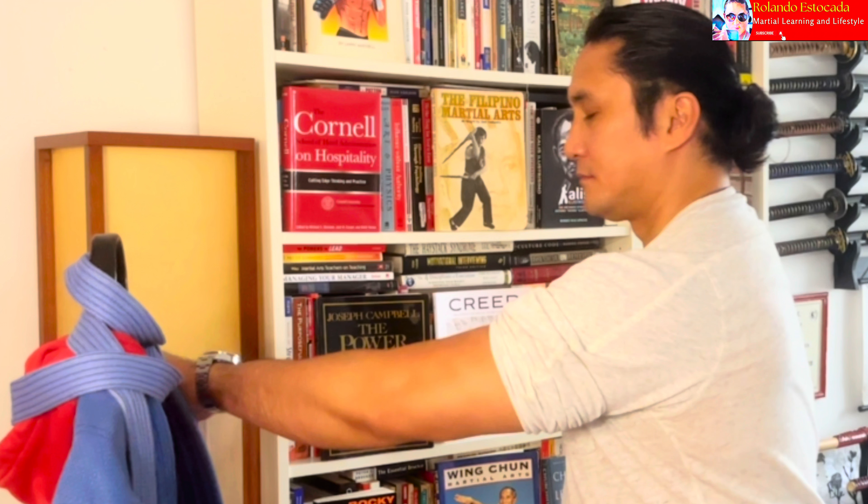It also allows you to buy time in case you need to use other options. As a martial artist, hindi tayo pumapatay — that is only our last option. Blade option is always last option. Framing and positioning ensures that you are in a safe position to deploy the tool, regardless of whether it is an impact weapon or a bladed weapon.